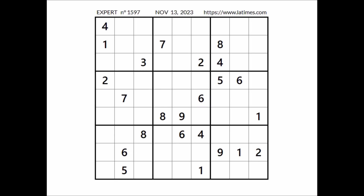Hi everyone, Neil Stuart is my name and you are watching Solving Sudoku. In this opportunity we are going to solve this expert sudoku. This sudoku has been taken from the Los Angeles Times website corresponding to November 13th of 2023. Let's start.